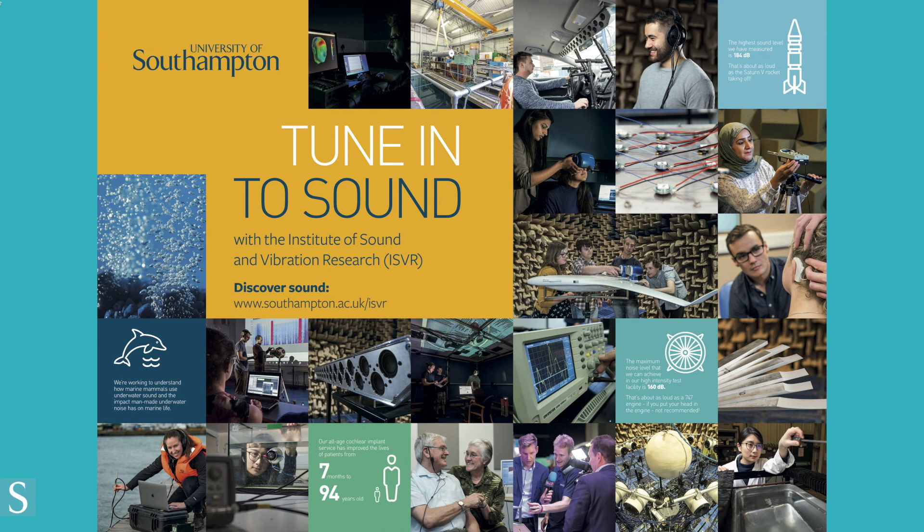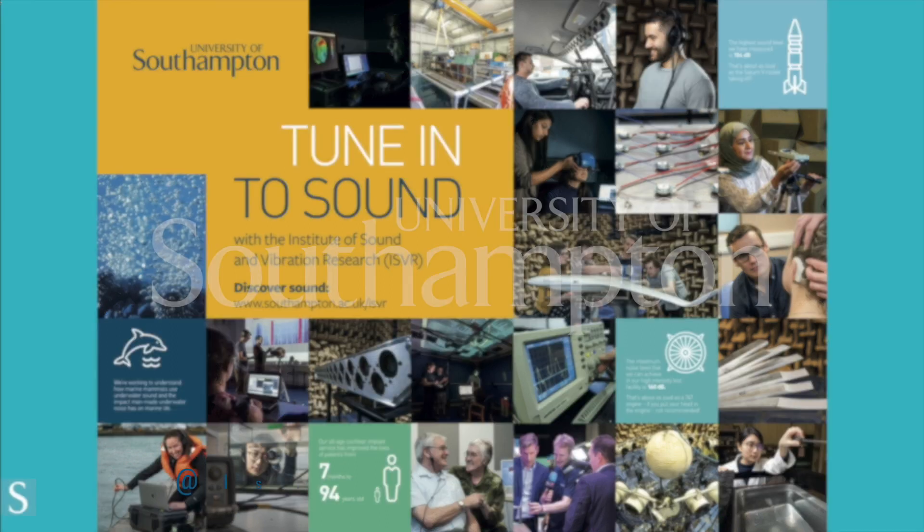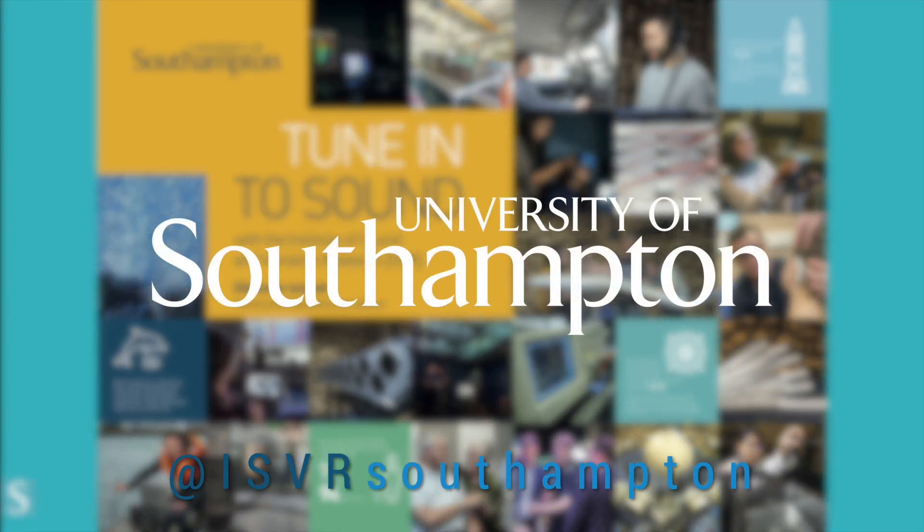Over 90% of acoustics graduates find a job or move on to further education within the first six months after graduating. So what are you waiting for? Tune in to sound with the ISVR and start a career in acoustical engineering by studying at the University of Southampton.